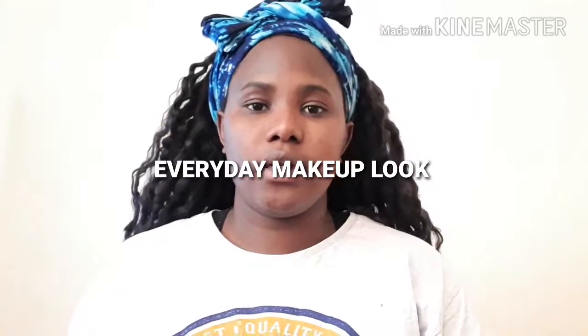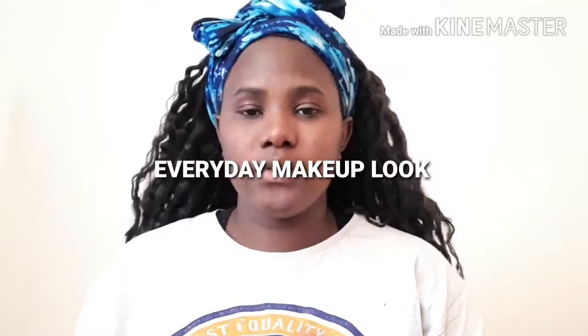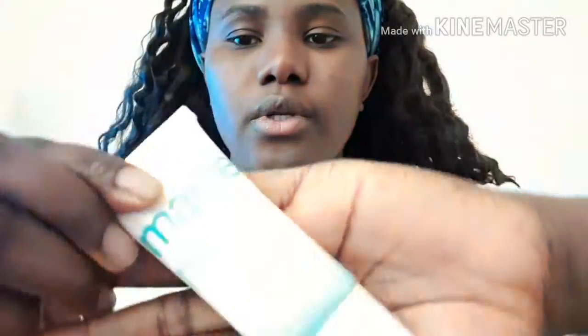Hello, welcome to my channel, my name is Jen. If you're new to this channel please make sure you subscribe and leave your comment down below what you want to see next. I want to show you guys my everyday makeup look, but I don't want this video to take too long so let's get on with it. I already put the primer so this is what it looks like.